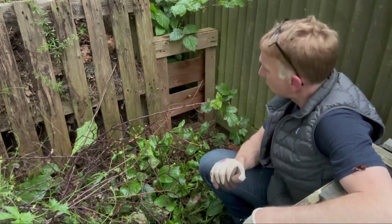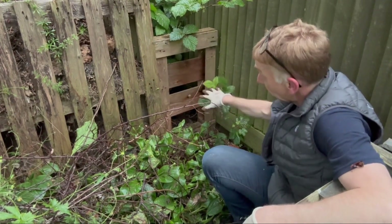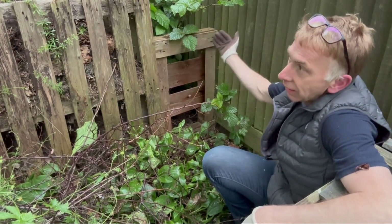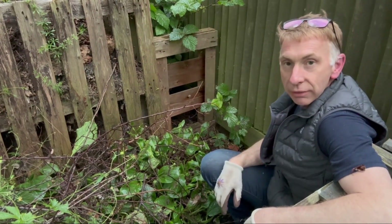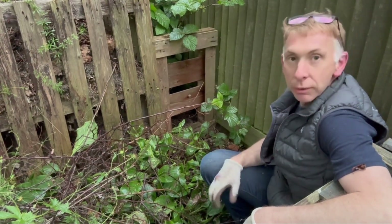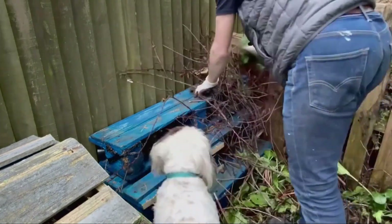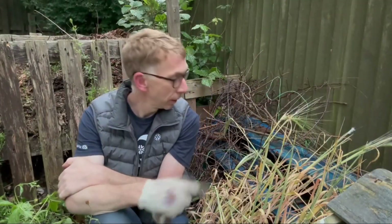Just next to the bug hotel is a perfect place to put the pallet I've cut up for the hedgehogs, namely because there's a run that goes right through at the back of the compost bins. It's a perfect place for them to run around the perimeter of the garden, and once they get into this area it's a pretty safe space — the dog can't go back there. So we'll put the pallet in place and then quickly move on to the bees.